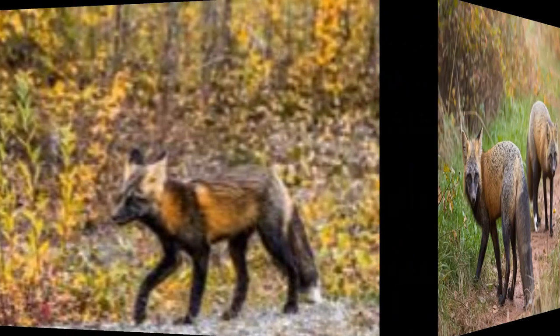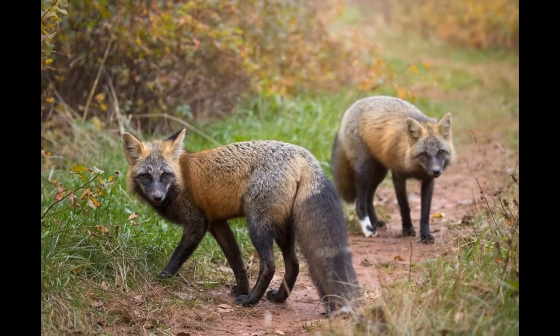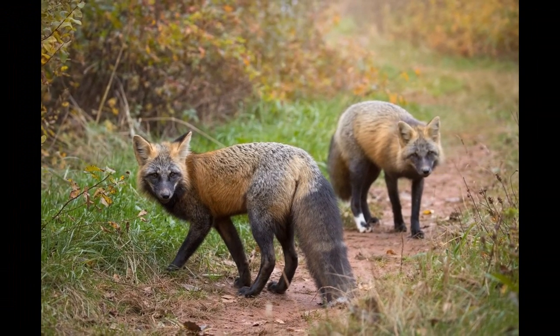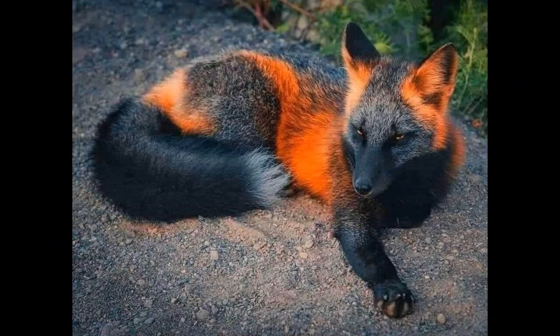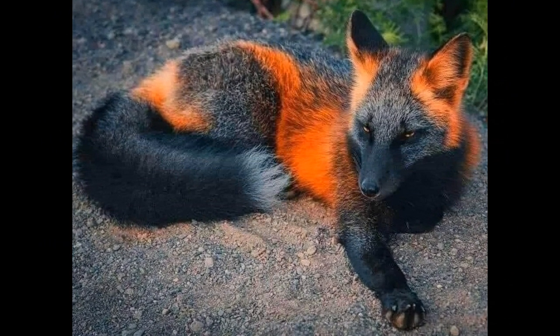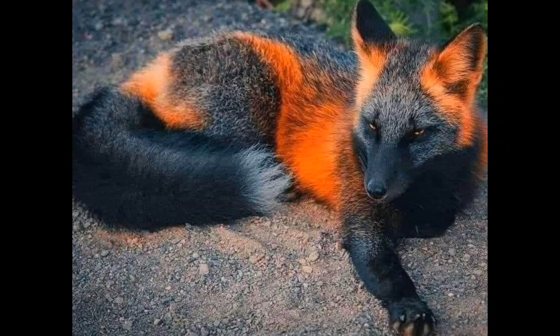The black coloration of melanistic foxes can offer some advantages in certain environments. For example, in areas with dense vegetation or dark forests, a black or dark brown coat can provide better camouflage and help foxes avoid detection by predators or prey. However, in open or brightly lit areas, melanistic foxes may be more visible and vulnerable to predation.